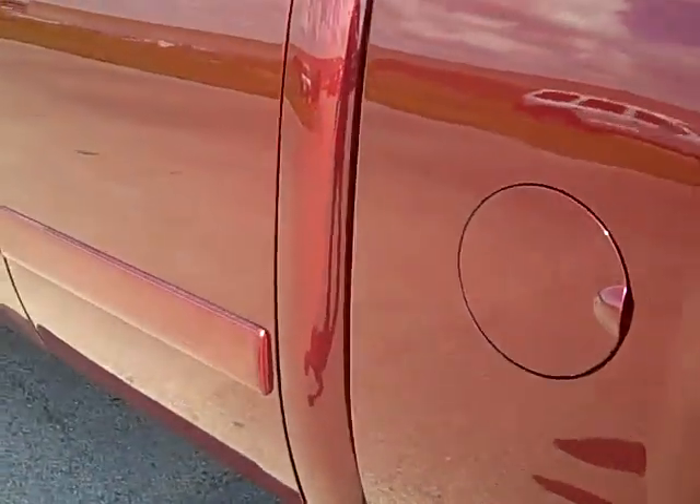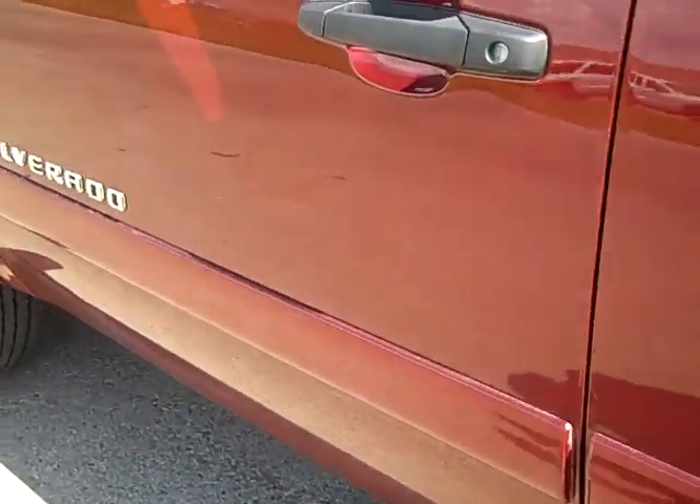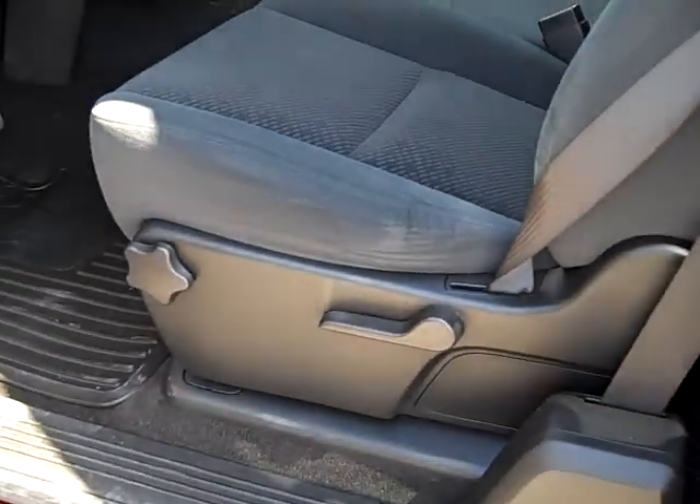Down this side the truck is just as clean as the other side. I don't think this one has a dent anywhere on it that I saw.